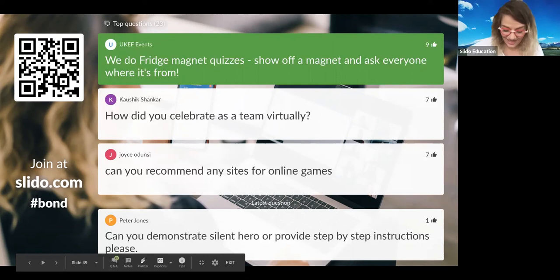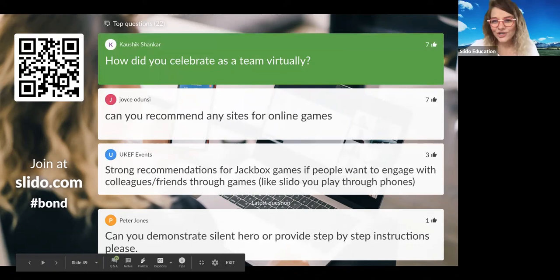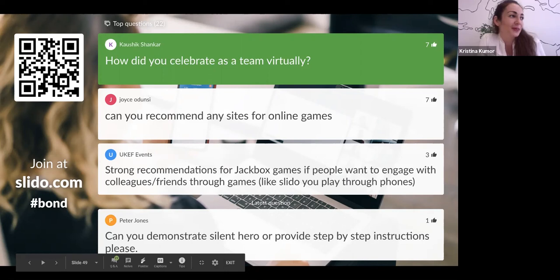Question from Kaushik: how did you celebrate as a team virtually? There are a few ways. If you have the budget, you can invite everyone for a drink so they can buy themselves drinks and do a proper celebration. And about the gesture — in the last all hands meeting, we were actually encouraged to send a heart. So the heart was the kind of gesture we agreed upon to use as a celebration.